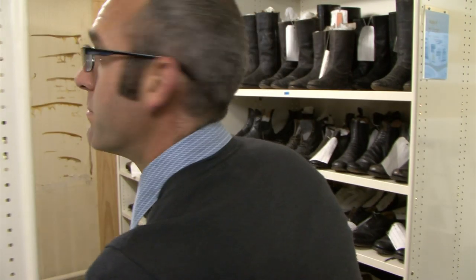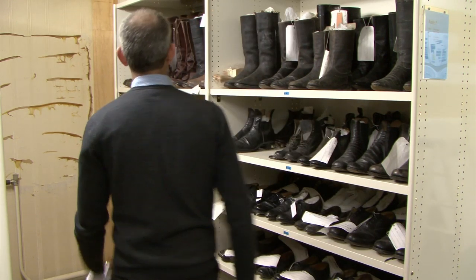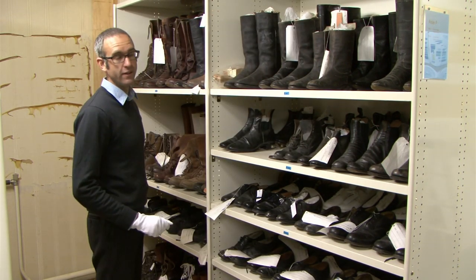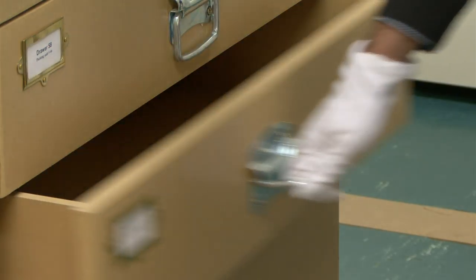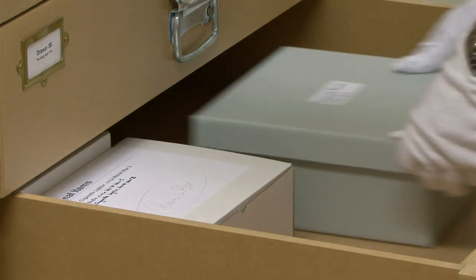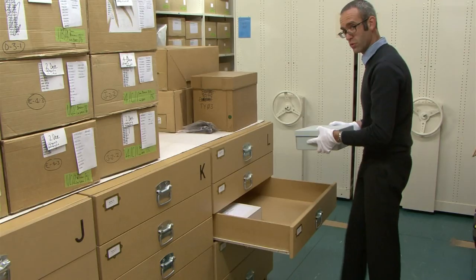The accoutrements collection has such a wide range of objects in it. For example, in this compactor we've got footwear right from World War I through to modern day. The museum has thousands of objects and exhibitions, but actually the majority of the collection is held in stores like this.